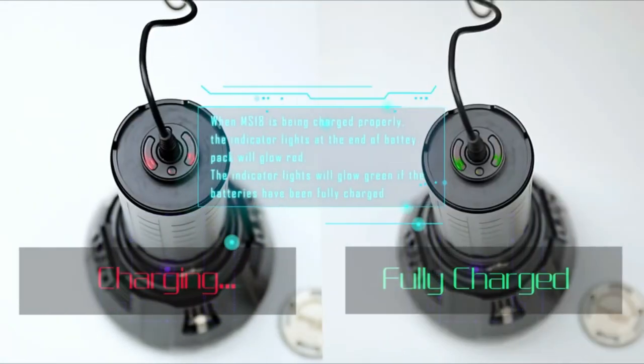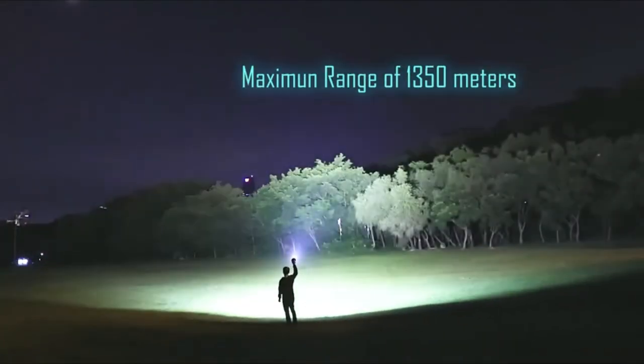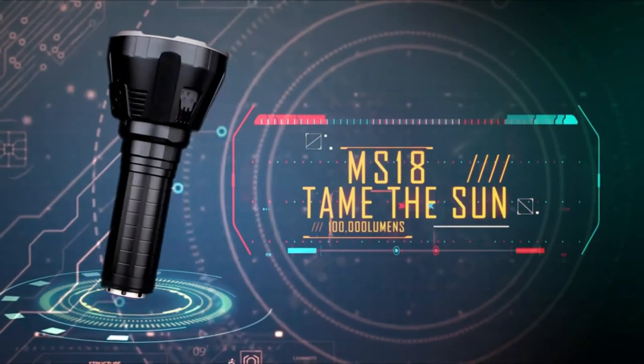For the first time, a flashlight with a heat pipe cooling system and cooling fans ensures outstanding performance and extended runtime at high output. The flashlight is also IP56 waterproof and dustproof, making it more robust and rugged.